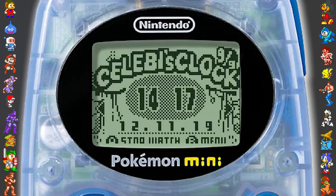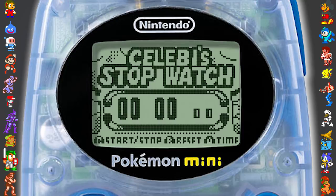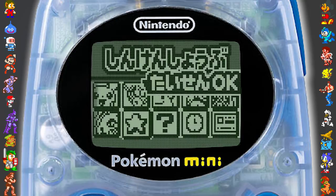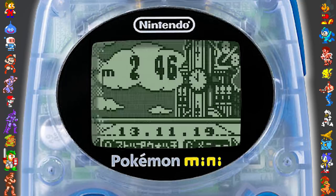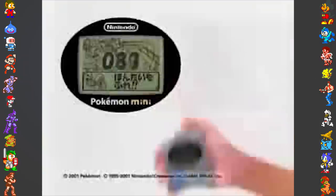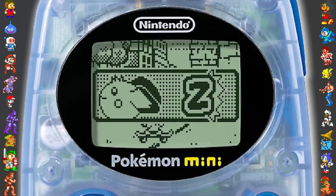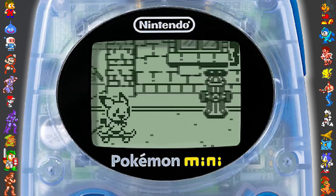It included an internal real-time clock and timer, able to keep track of time even when the system was off. It also had an infrared sensor for multiplayer games, with one game in particular able to support up to ten players at a time. It also came with a built-in rumble feature, as well as a shock detector, which let you control Pokémon on-screen by rattling your hand like a Pokéfan possessed.